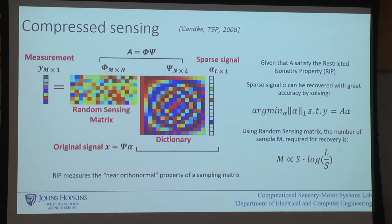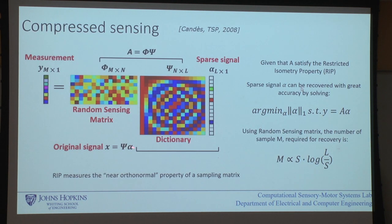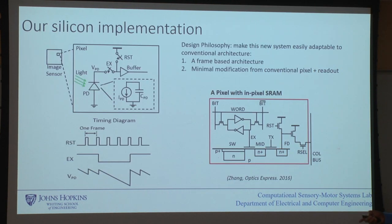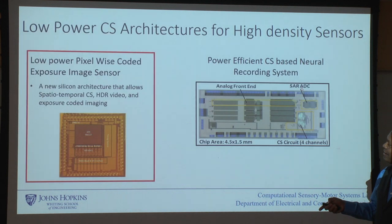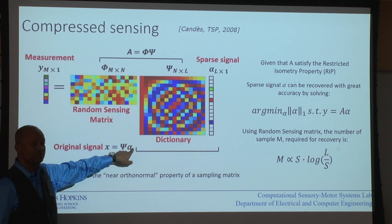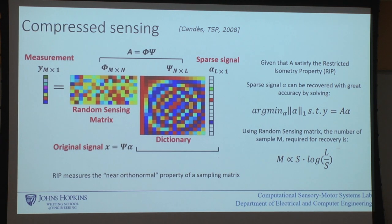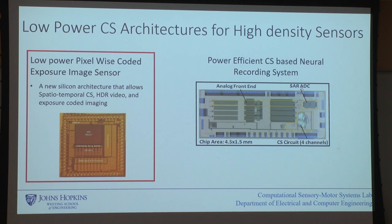If I can solve that L1 minimization, I can determine exactly what alpha is, and from alpha I can recover x. There's a bunch of mathematics around how many samples you need and what kinds of matrices work — I'll leave that as reading for the grad students. Now I'll show two problems where this technique can simplify the amount of data you need to communicate: an image sensor and a neural recording sensor.